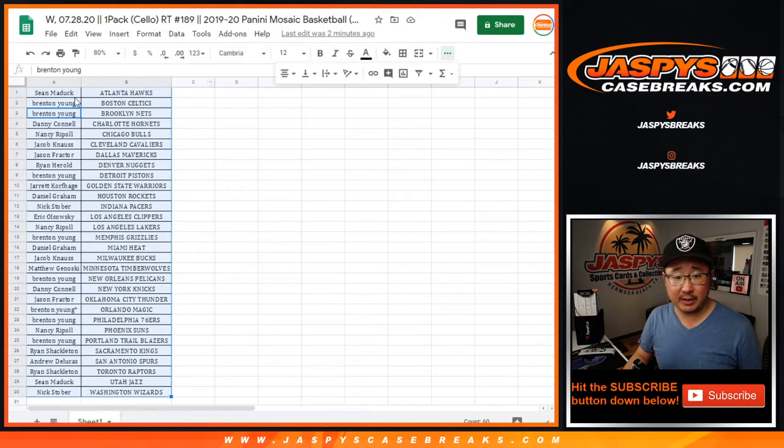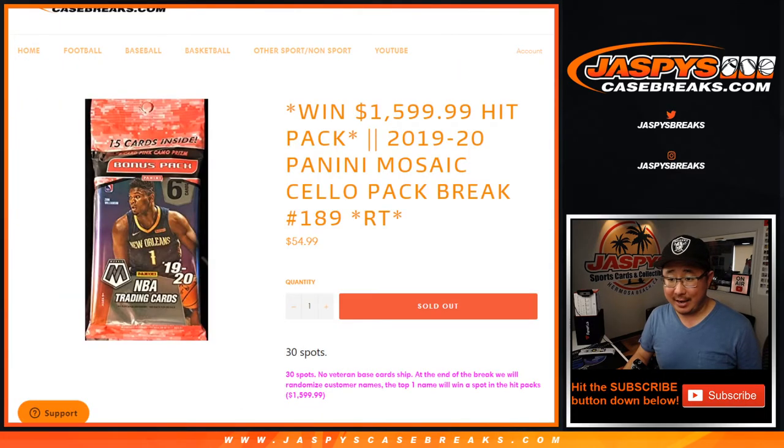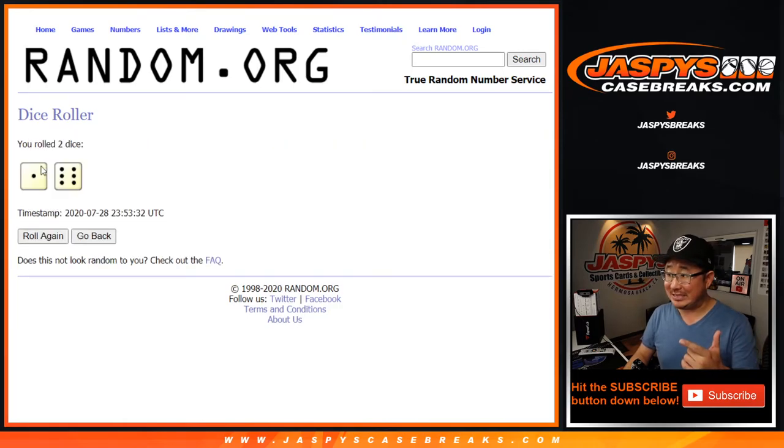Let's grab all the names again, from Sean down to Nick. The name on top after seven times — lucky seven times — is going to get a $1,600 spot. Good luck.